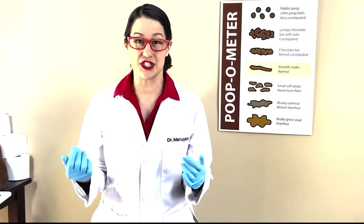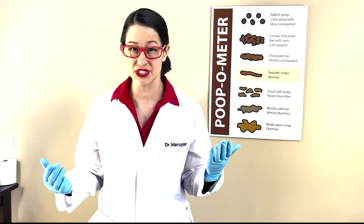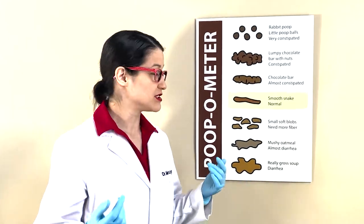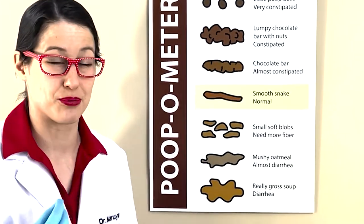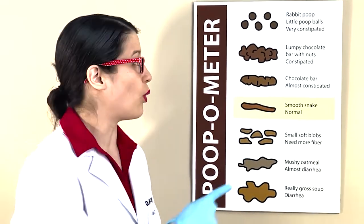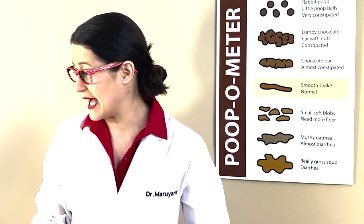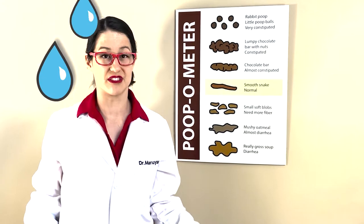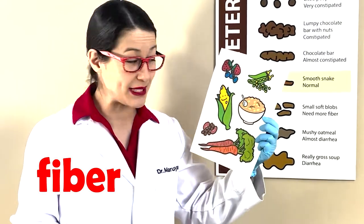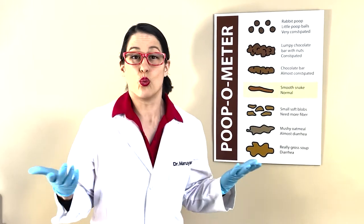Now that we know how the digestive system works, let's talk about all the different shapes and sizes of poop, because poop comes in many different forms. To help us, we have the poop-o-meter. The poop-o-meter helps doctors figure out what's wrong. The best type of poop kind of looks like a brown snake. Sometimes your poop gets really hard, almost like a lumpy chocolate bar, or even worse, like little rabbit poop — and that means you're constipated. The thing that will help with constipation is drinking lots of water and eating food that's full of fiber, like carrots, beans, berries, and peas. All these things have lots of fiber, so it's really important to have fiber and water in your diet.